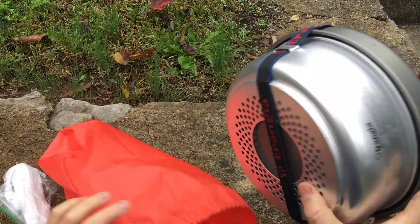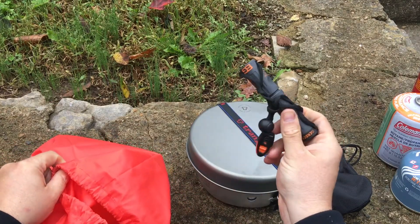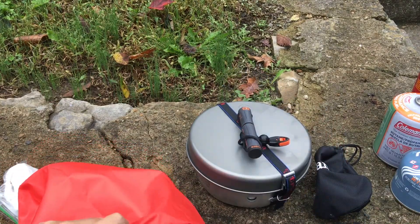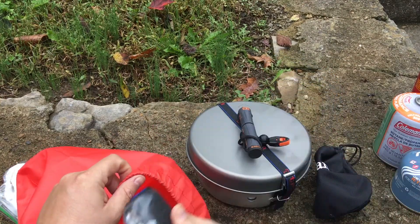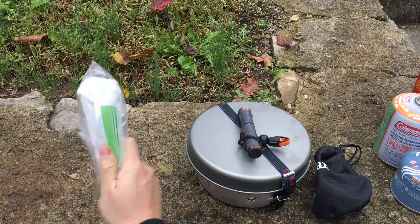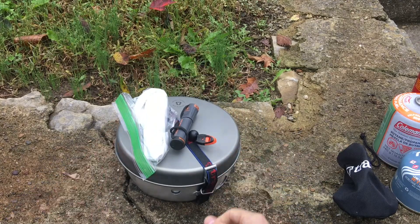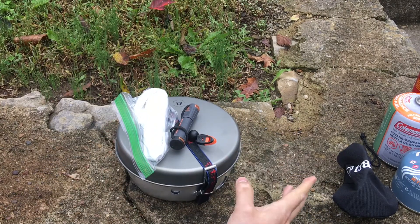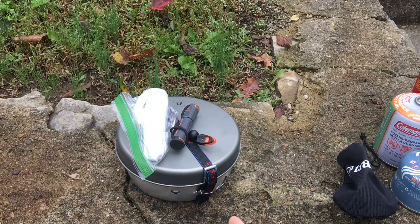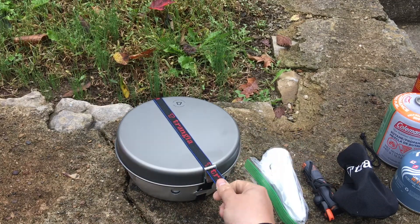We also have the actual kit, a ferro rod, and a headlamp. I put headlamps everywhere because I don't think you can have enough of them. The frying pan and pots are all anodized aluminum — hardened aluminum — so you shouldn't have any reaction with food. That solves some issues. Let's go ahead and open it up and take a look.